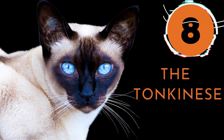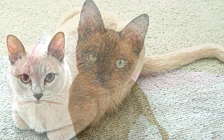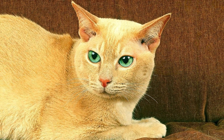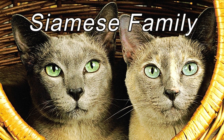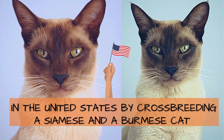Number 8: The Tonkinese. Tonkinese cats come with a muscular body, a slight wedge-shaped head, and a short, silky, luxurious coat that sheds minimally. Using a rubber brush to remove shed hair and occasional baths will help reduce shedding. The Tonkinese also belongs to the Siamese family and was developed in the United States by crossbreeding a Siamese and a Burmese cat. According to the Cat Fanciers Association, Tonkinese cats come in 12 different coat colors.